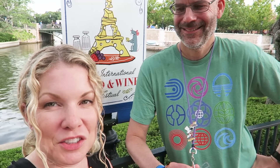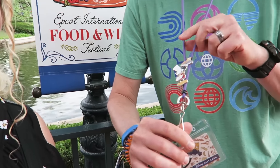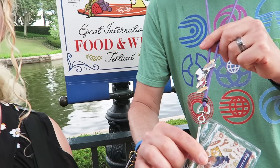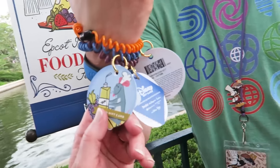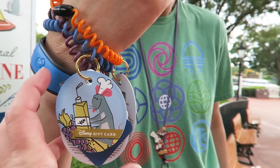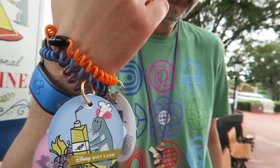Hey guys, this is our tips as well as our review of the 2018 Epcot International Food and Wine Festival. One recommendation we have is to get this lanyard — you can get this from the festival center — and you have to load it with $250, which I know sounds like a lot but you will go through that so fast. It's a Disney gift card so you can use it for other things, not just food and wine. But if you don't want to spend that much to start, there are also these wristbands which are super cute and you collect all three of them, and you only have to put $15 on each one.